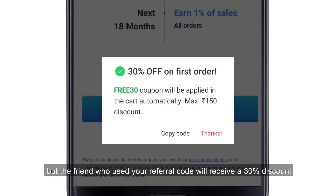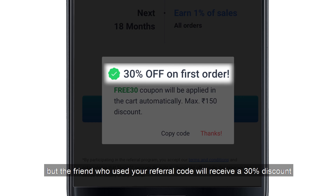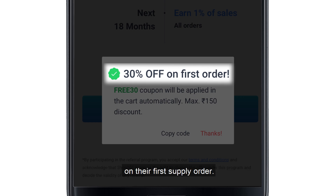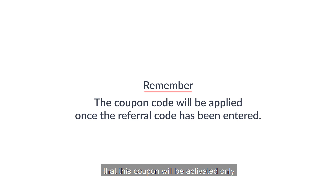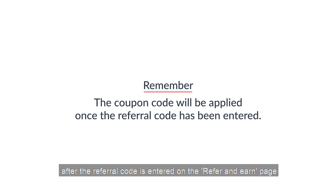Not only this, but the friend who used your referral code will receive a 30% discount on their first supply order. This referral discount is a coupon code which is automatically added when placing the first order. Remember, this coupon will be activated only after the referral code has been entered on the Refer and Earn page.